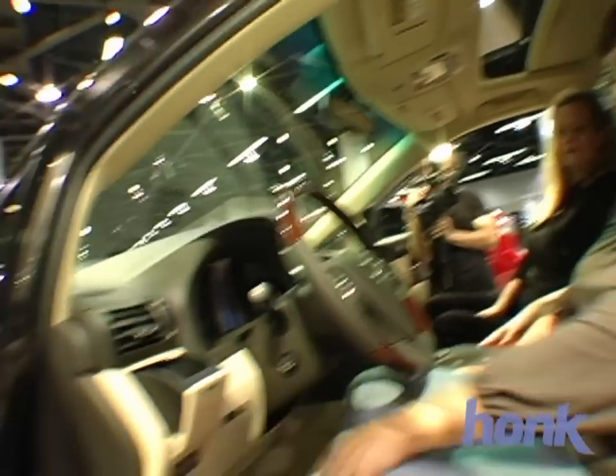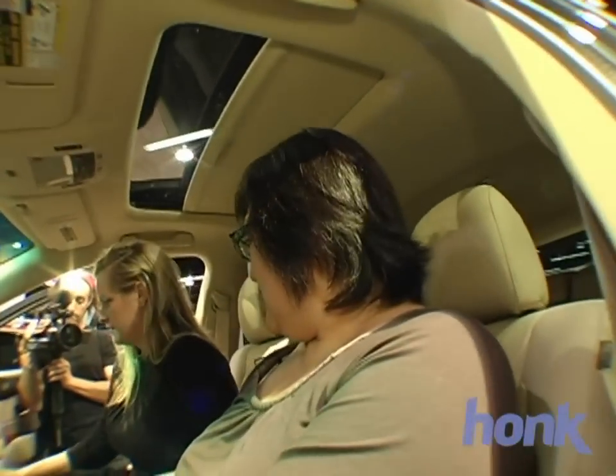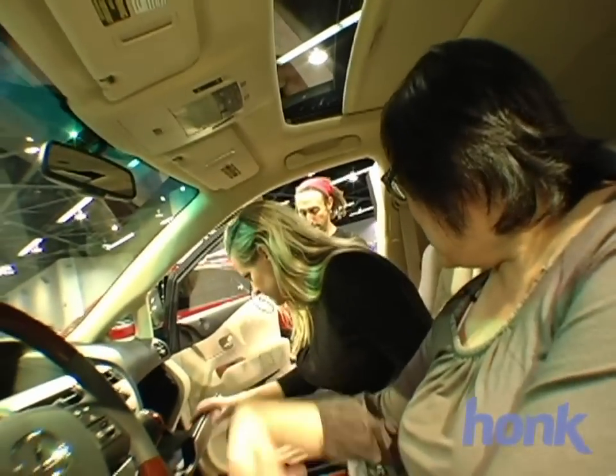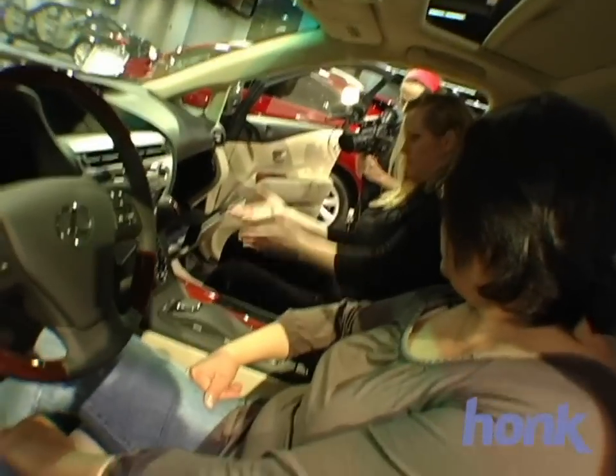Oh look, there's another cup holder here, so that's nine. Does that mean I probably have one in here too? Oh, look at that — that's funny. That is amazing. I like that. You can have your little lunch here.